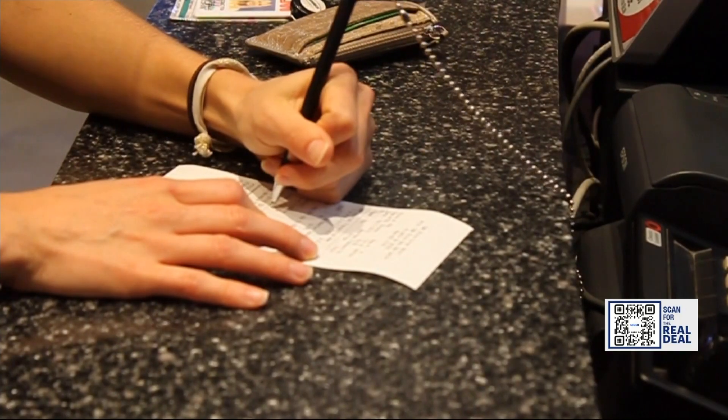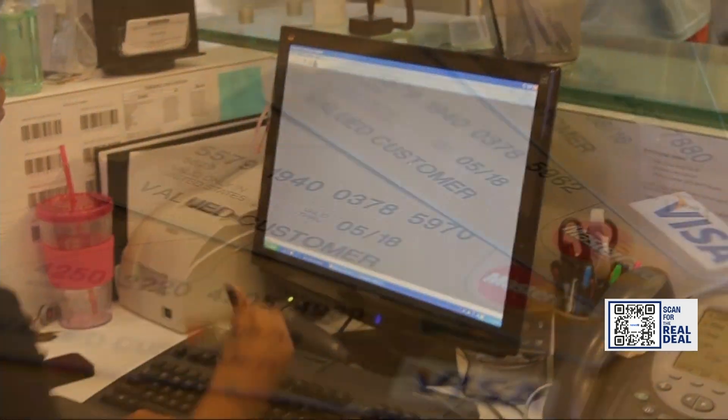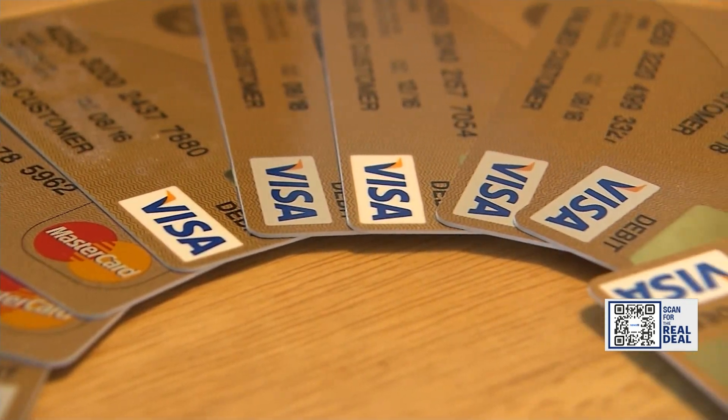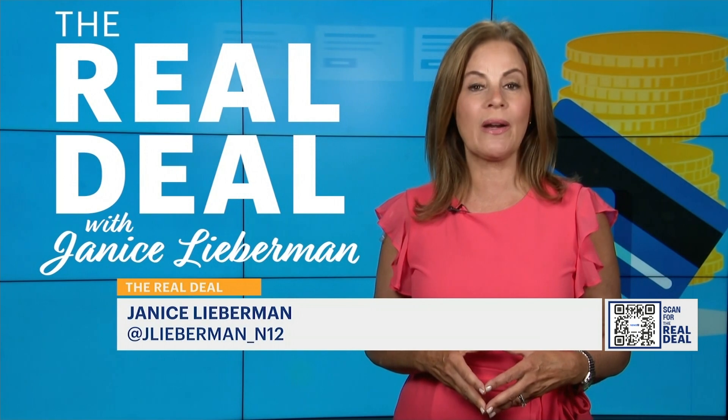Sarah suggests keeping careful records of your purchase so you can prove you used a certain card for the transaction. Most credit card companies have a maximum of ten thousand dollars per claim.